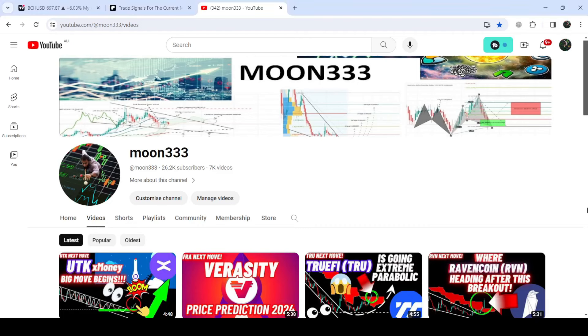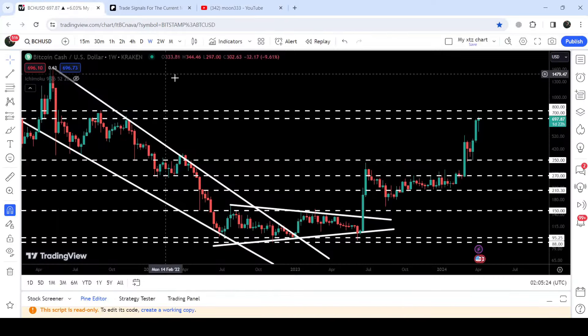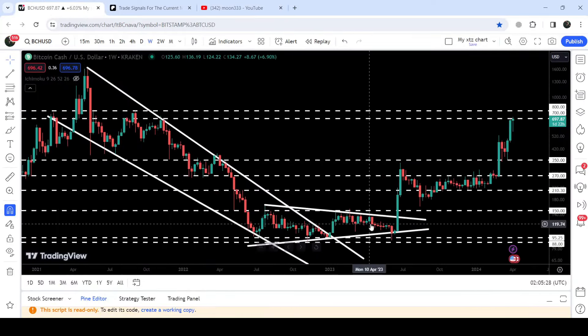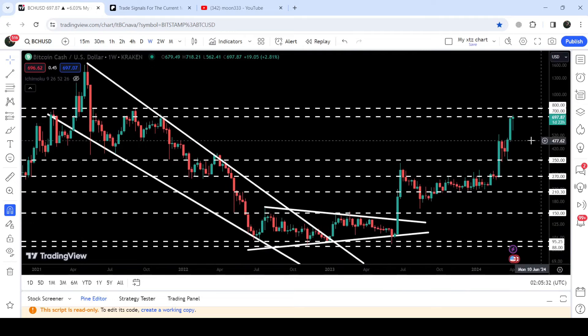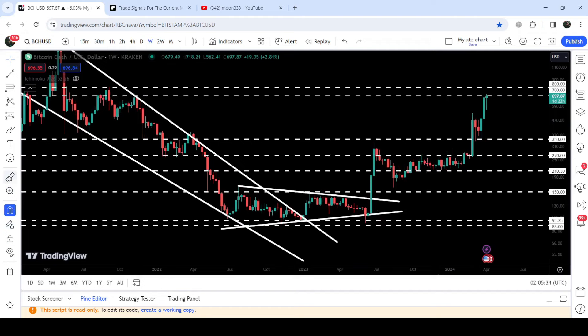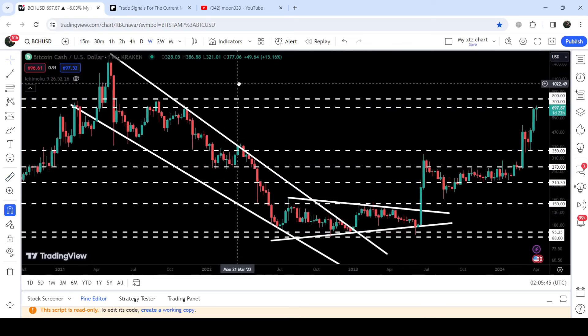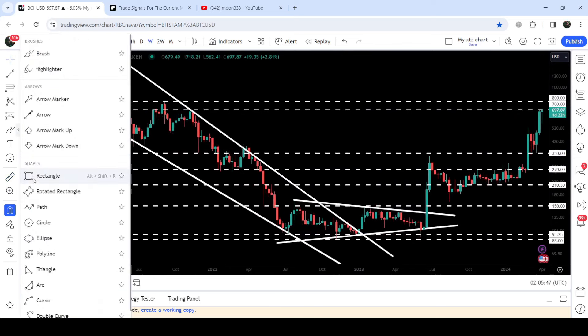Hey friends, this is Atif here, welcome to the new update on Bitcoin Cash. On the weekly timeframe chart, Bitcoin Cash has first broken out a very big falling wedge pattern, and after that it also broke out another symmetrical triangle. From the support of the wedge up to the recent high, you can see that it has rallied almost 654%.